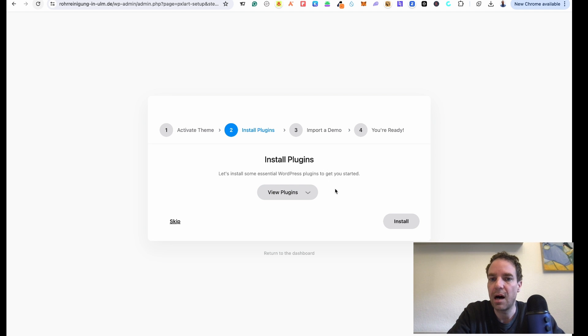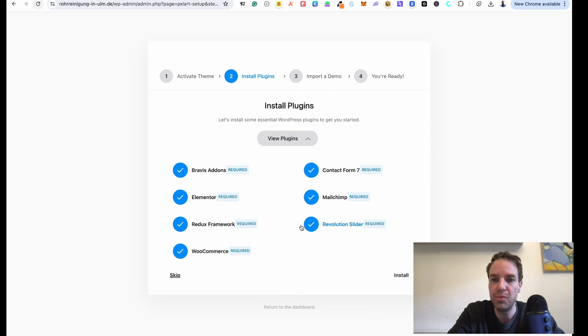These are all the plugins we need. We can see an overview for this specific theme: add-ons, Elementor, Redux Framework, WooCommerce, and Mailchimp. I can deactivate WooCommerce later. Then I click 'Install'. Now the setup wizard is installing all the required plugins for this theme. This is really handy — you don't have to install everything manually or import all the theme data and demo content manually.